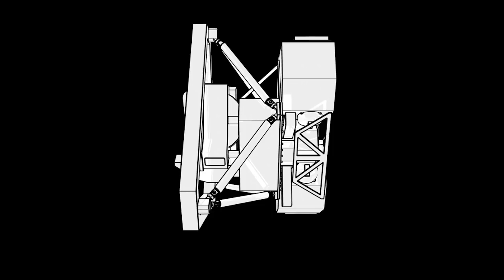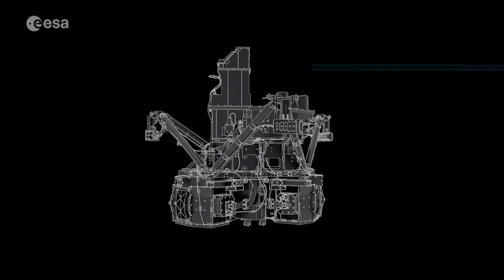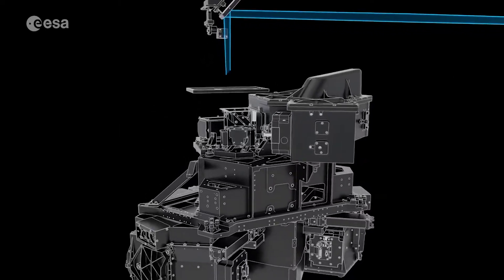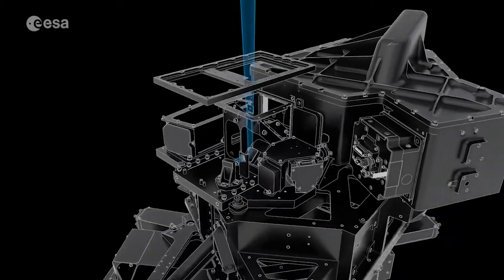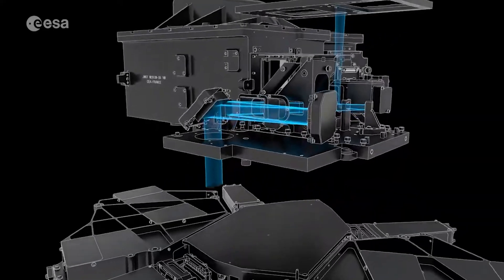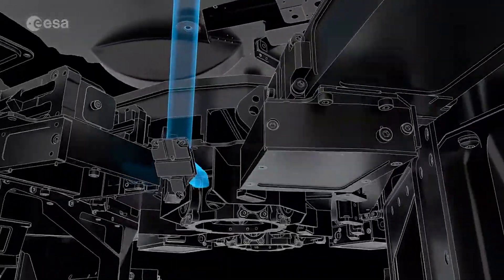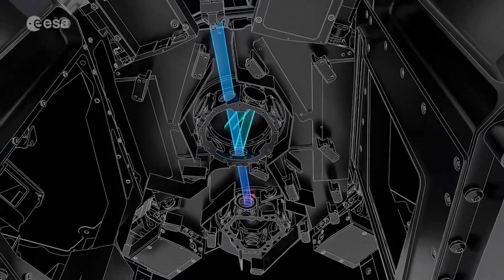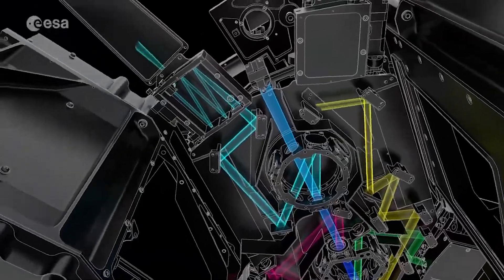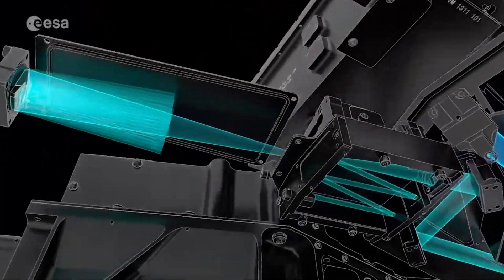In an interview with phys.org, Webb's MIRI commissioning team stated that the MIRI Medium Resolution Spectrometer, or MRS, is one of Webb's most complex instrument modes. The MRS is an integral field spectrograph that provides spectral and spatial information for the entire field of view at the same time. It generates three-dimensional data cubes in which each pixel in an image has its own spectrum. Because they combine the benefits of traditional imaging and spectroscopy, such spectrographs are extremely powerful tools for studying the composition and kinematics of astronomical objects.